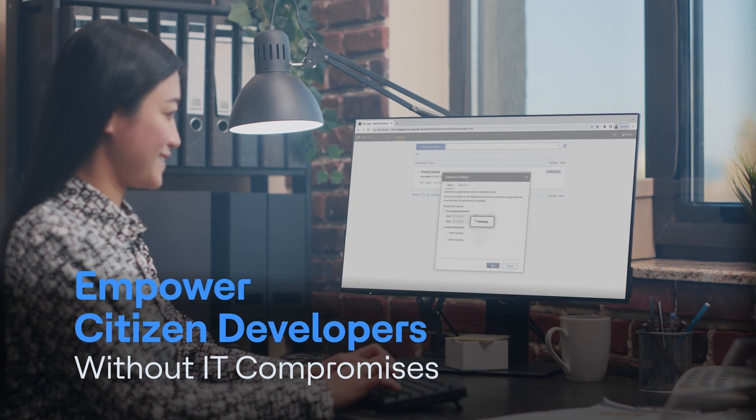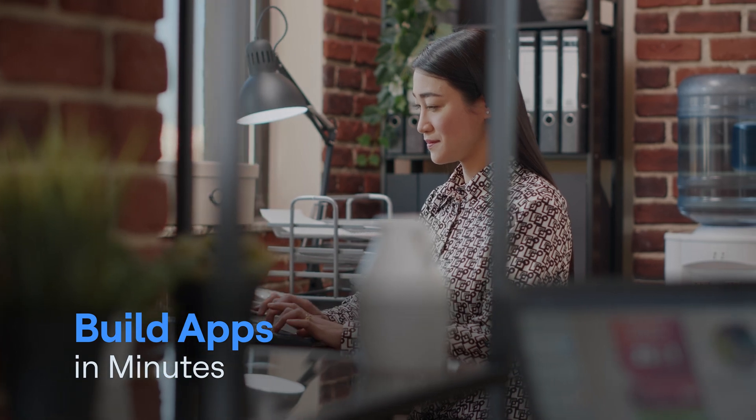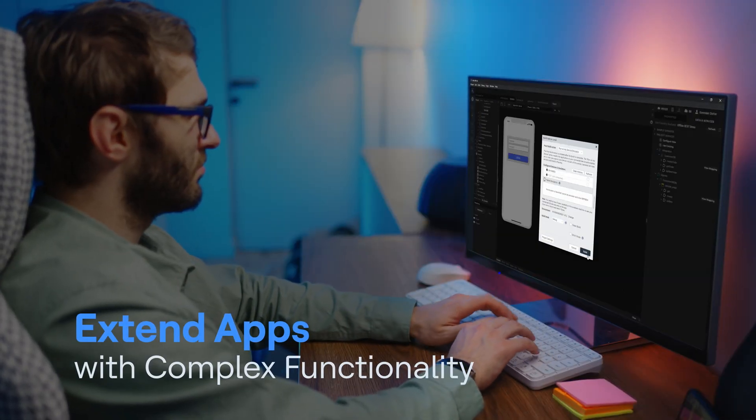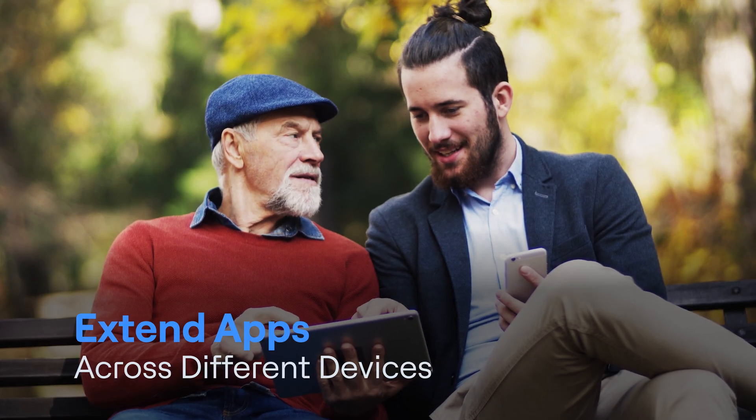Empower citizen developers without compromising IT standards. Business users can build apps in minutes while developers can easily jump in to extend apps with complex functionality, like making them available across different devices, even wearables and kiosks.